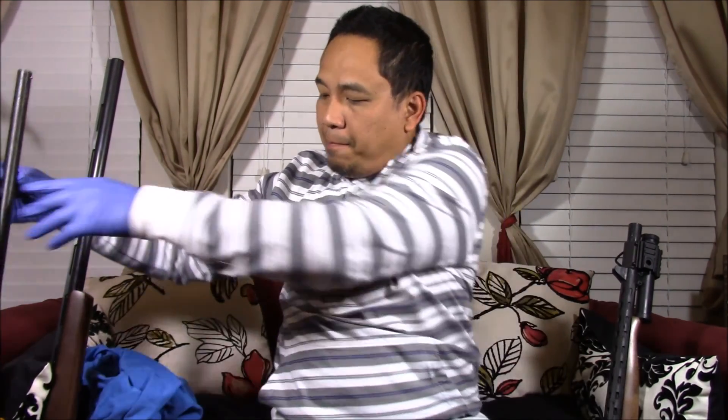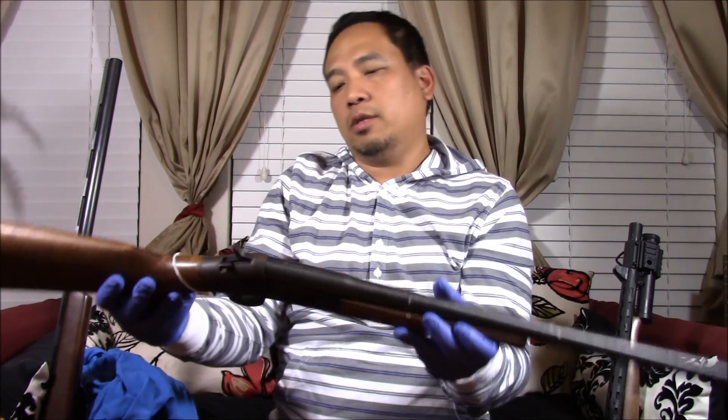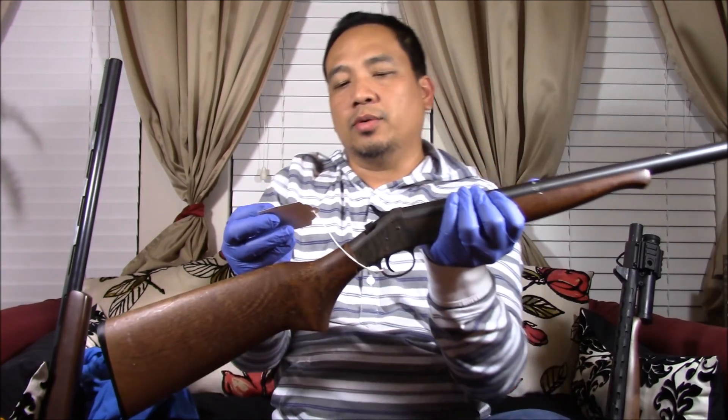Today we have a new acquisition. I got this from a pawn shop a few hours ago. It's an H&R single shot shotgun — New England Firearms Partner SB, 12 gauge. It was tagged at $89.99, and after a little haggling they said that's out the door with tax and no credit card fee.